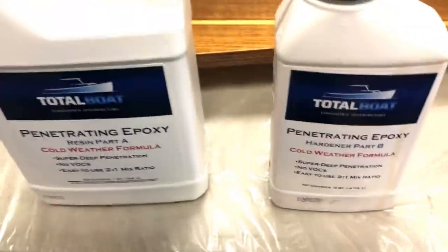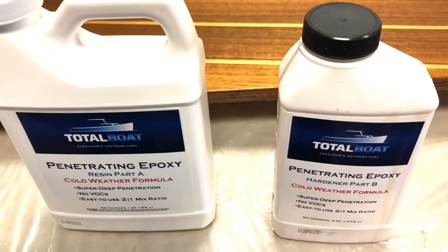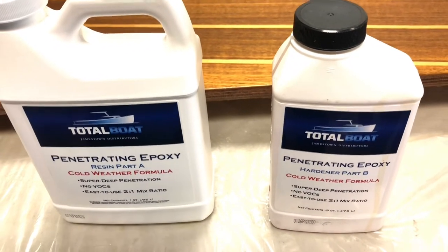The products we're using are really unbelievably great. They're made in Bristol, Rhode Island, by Total Boat, a local family company.